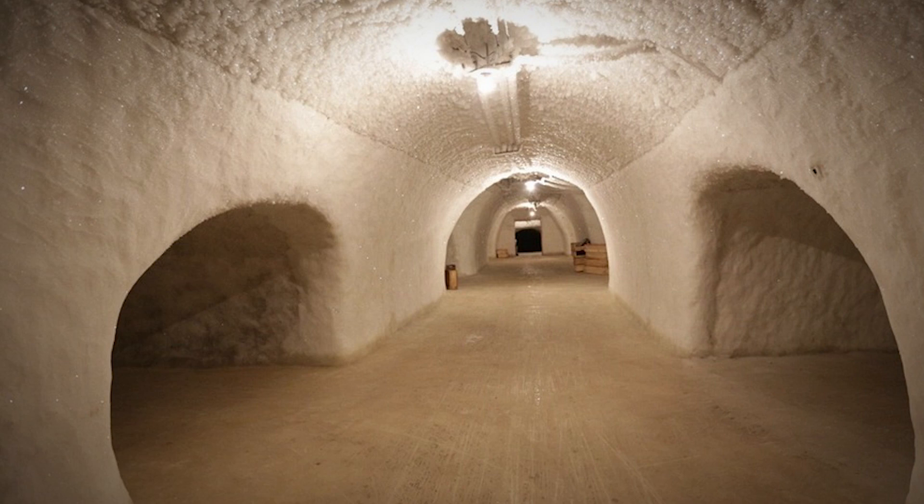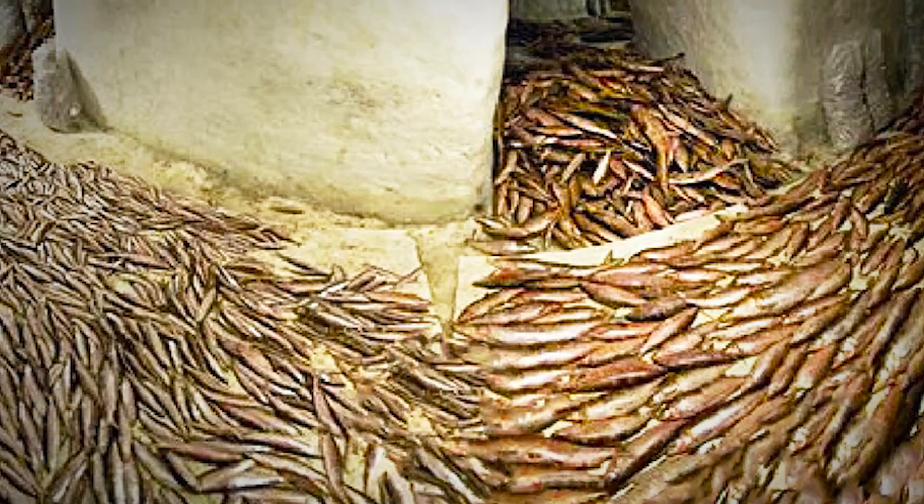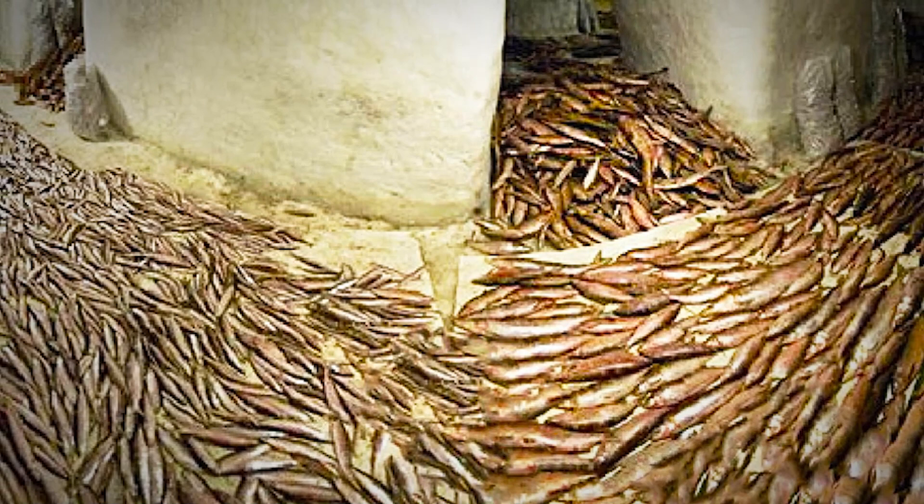Ice picks went blunt from constantly hammering the hard permafrost. Everyone was involved — women and men alike. Some of these underground ice-walled passageways were hundreds of feet long, and the complex acted as a safe and reliable storage facility. And in 2008, this remarkable complex was awarded the status of a Memorial of Regional Significance.